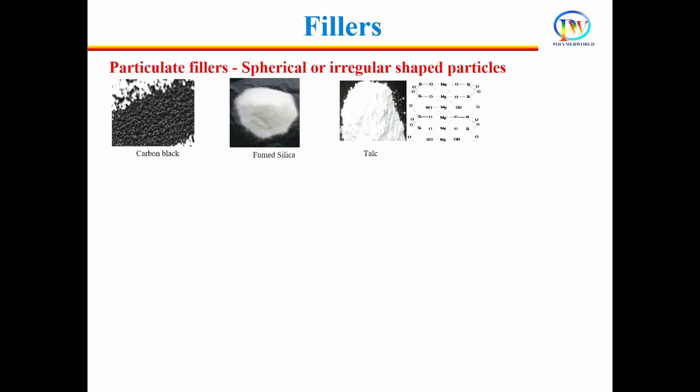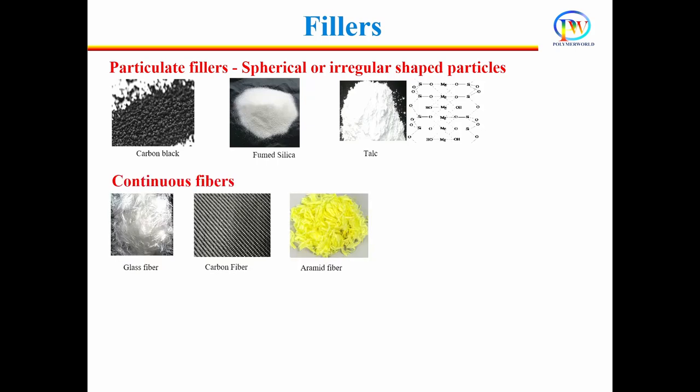Now let's see what fillers fall under the particulate, discontinuous, and continuous categories. Spherical and irregular shaped particles such as carbon black, fumed silica, and talc are particulate type fillers, and these are widely used in industry. Glass, carbon, and aramid fibers are used to make continuous composites, which have very high strength and can replace metals. When continuous fibers are chopped and added in a polymer matrix, the resulting composite is called a discontinuous fiber composite.